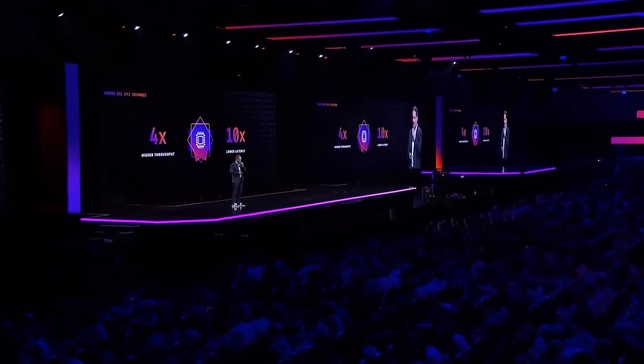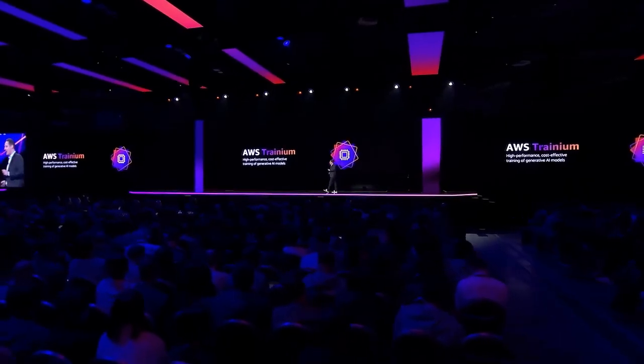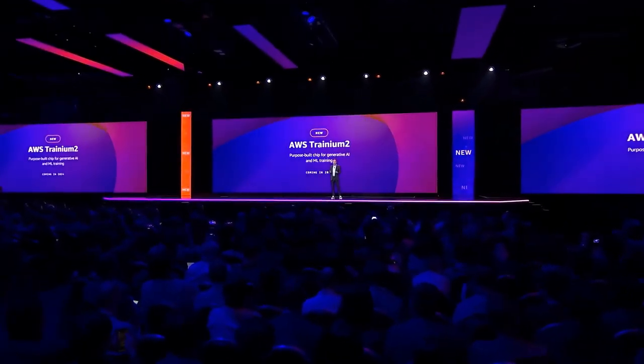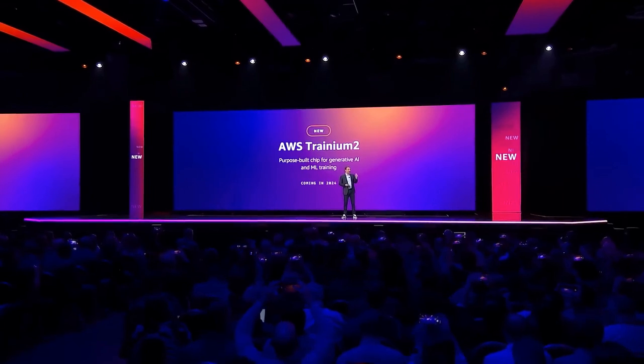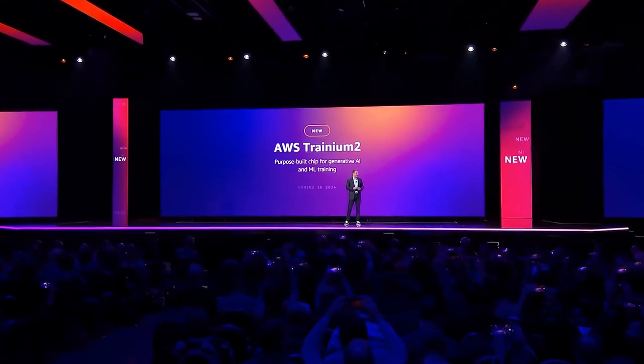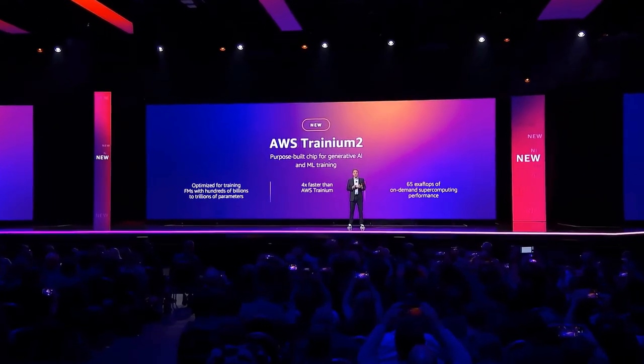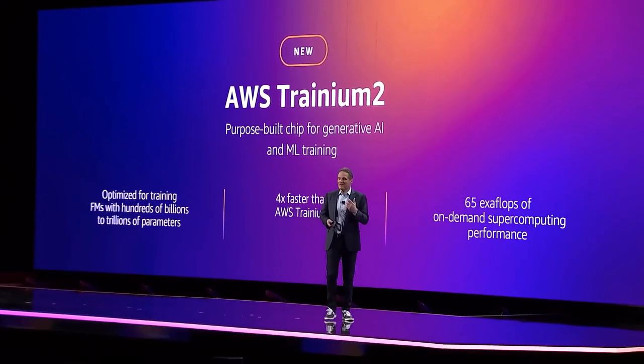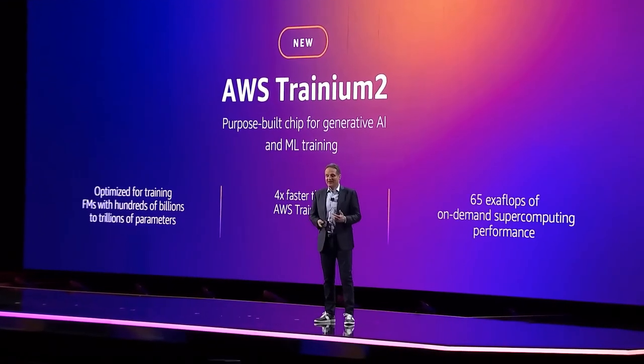Earlier this year, we already announced the second generation of our Inferentia chip, Inferentia 2. And today, I'm really excited to announce AWS Trainium 2. It's our second generation chip that's purpose-built for high-performance training of foundation models. Trainium 2 is designed to deliver up to four times faster performance compared to our first generation chips, making it ideal for training foundation models with hundreds of billions or even trillions of parameters. It will deliver up to 65 exaflops of aggregate compute.